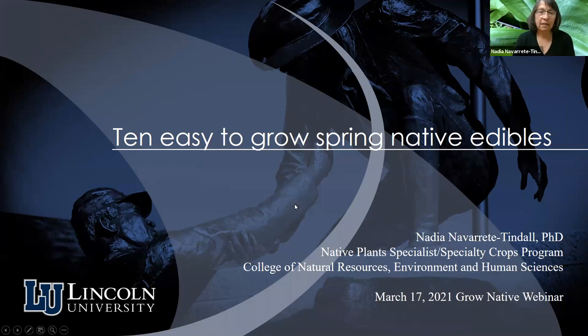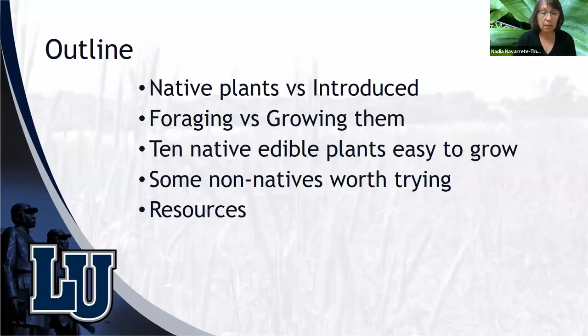Thank you, Brooke. Hello everyone, thank you for joining us. We're going to keep it very focused today, talking about 10 easy-to-grow spring native edibles — though this doesn't mean that's all we can eat. The outline of the presentation covers native plants versus introduced, foraging versus growing natives, and we'll mainly discuss the 10 native edible plants easy to grow.